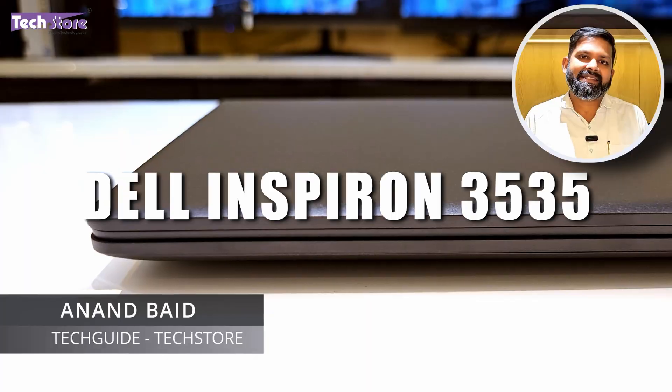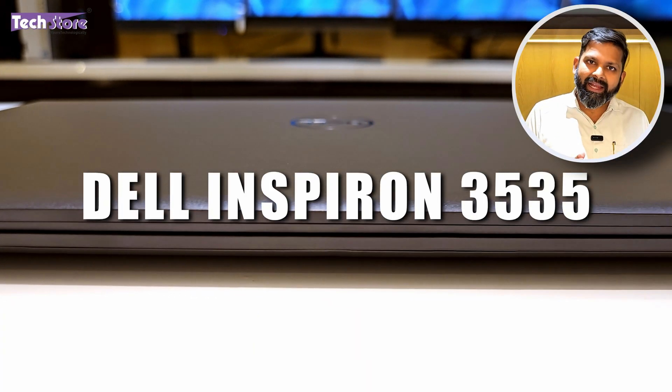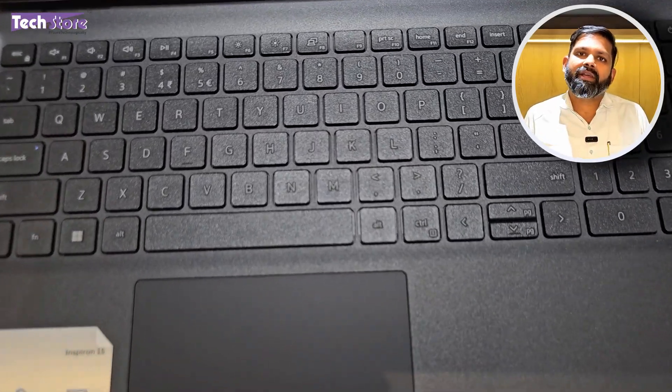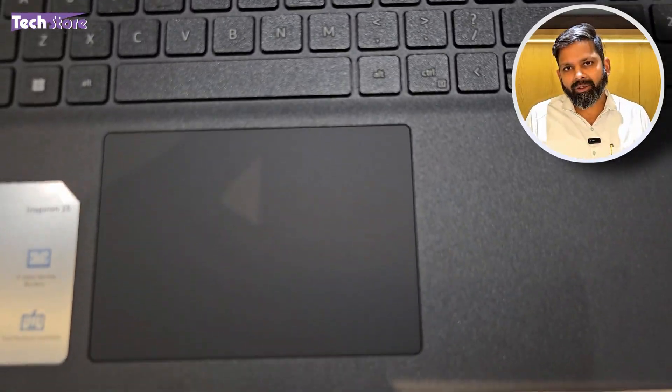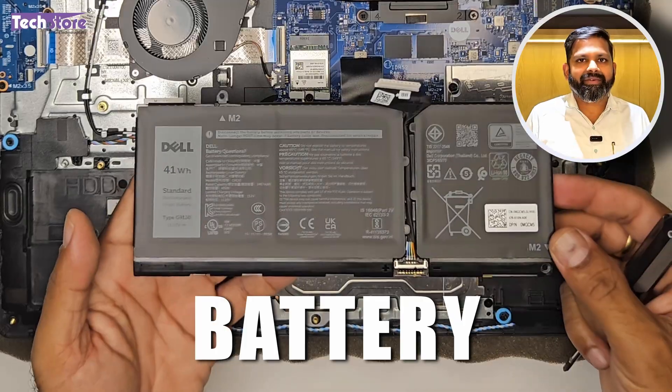Hey guys, I am Anand, your tech guide from Techstore, and in this video I am going to be showing you the latest Dell Inspiron 3535 series of laptops. If you are still planning to buy this laptop, this video will enable you to make an informed decision. And if you have already purchased this laptop and want to upgrade the RAM, SSD, hard drive, or maybe the battery in the future, then this video is for you.